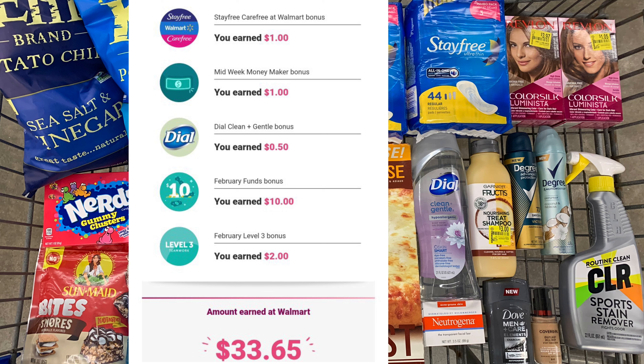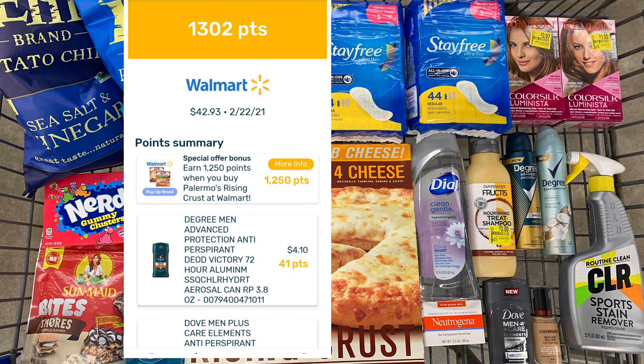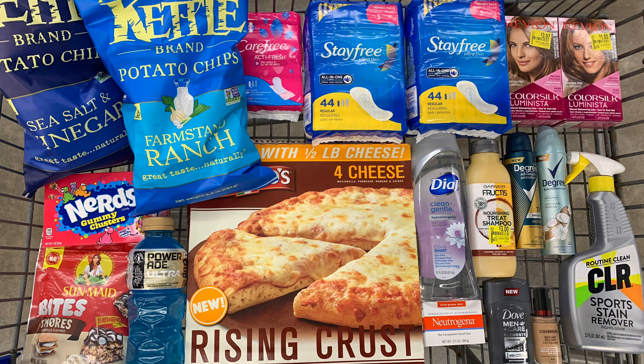I got back a total of $33.65 from Ibotta, which included my midweek moneymaker bonus of a dollar, my February Funds bonus of $10, my level two bonus of two dollars, a bonus for buying the Stayfree and Carefree together, and a 50-cent bonus for the Dove body wash. I received 1,300 points back from Fetch — that's a dollar and 30 cents for the pizza — and 1,060 kicks from Shopkick between scan kicks and purchase kicks, which is four dollars and 24 cents.